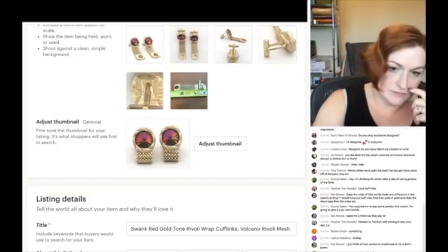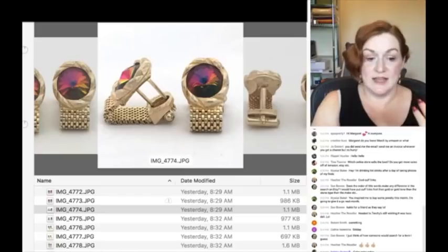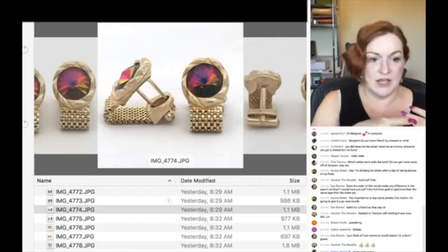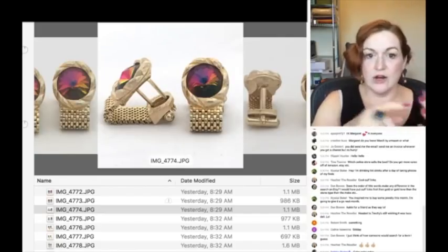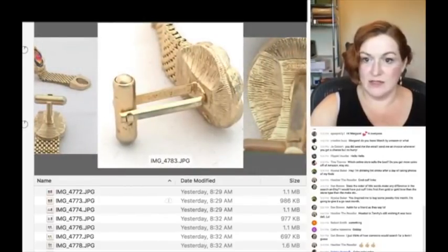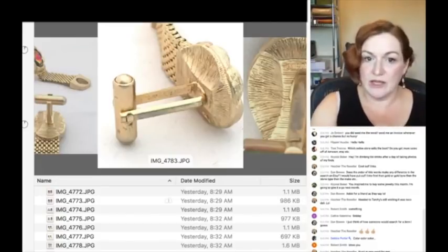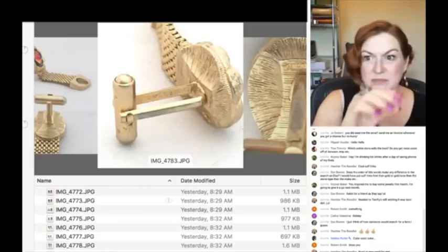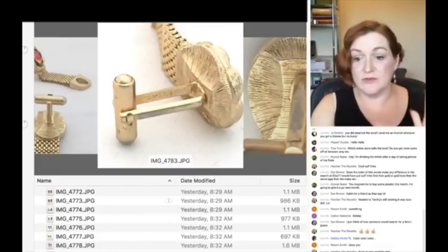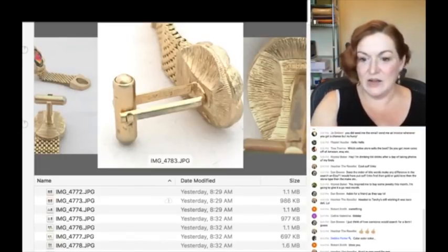If you want to get technical — and I've done interviews with the Cufflink King David and with Lynn from The Tie Chest — there are names for the backs of cufflinks. That long bar part: there are ones called 'bullet' backs, ones called 'button' backs. I believe this one is a bullet back. There's different terminology for the backs of cufflinks.